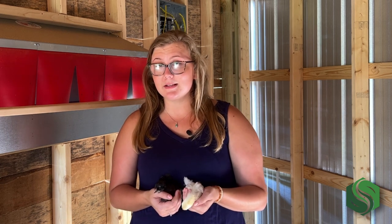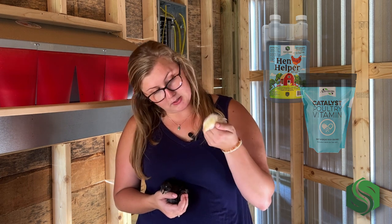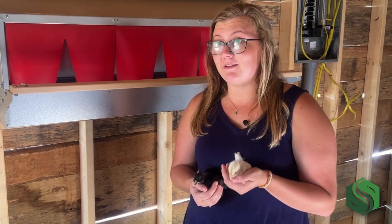As soon as these guys got here we put them under a heat lamp and gave them lots of water. Our first set of birds shipped on some of the hottest days we've experienced this summer, so they were a little heat-exhausted and really lacking water. We put them in their brooder immediately and gave them our Hen Helper poultry probiotic as well as Catalyst poultry vitamins, and those really seemed to help perk them up. If you want more detail on brooder spacing, waterers, heat, and all of those things, we do have a video and blog on how to raise baby chicks.